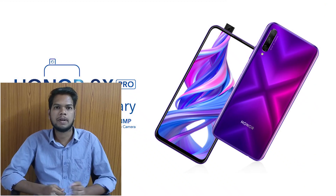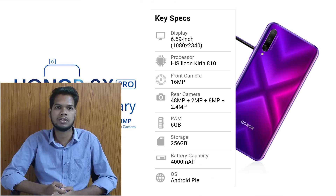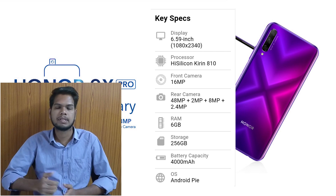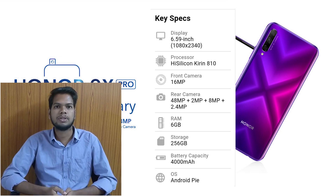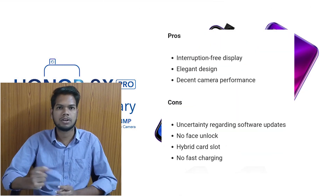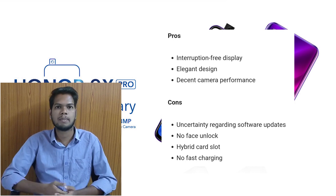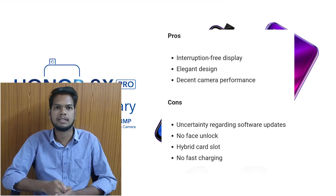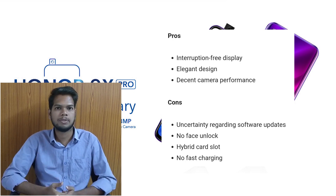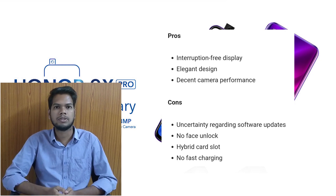The Honor 9X Pro has a 6.5-inch display and a Kirin 810 processor. It has a pop-up front camera and a quad camera setup on the back. It has 6GB of RAM and 256GB of internal storage, with a 4000mAh battery running Android 9. Pros include a neat design, decent camera quality, and good build. Cons include software update issues, a hybrid slot for the memory card, and no fast charging facility.